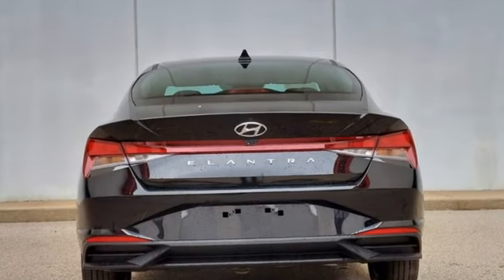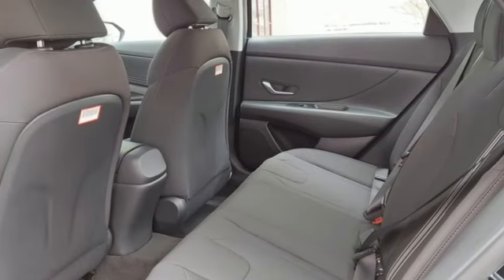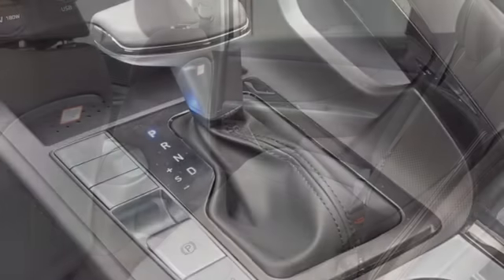Streaming audio, inductive device charging, dual zone climate control, doors and push button start proximity key.